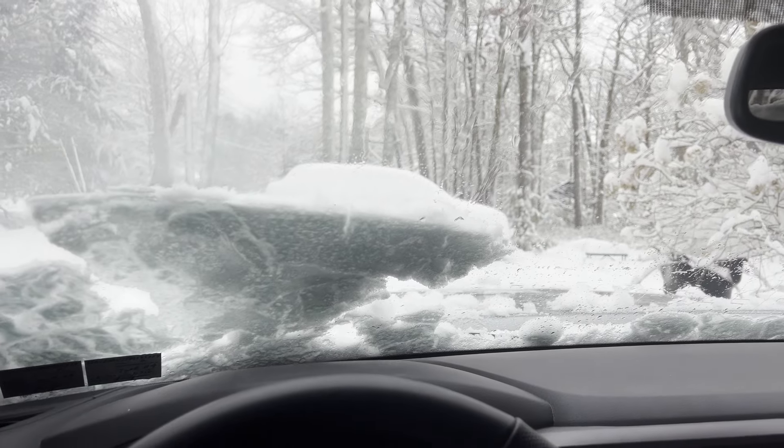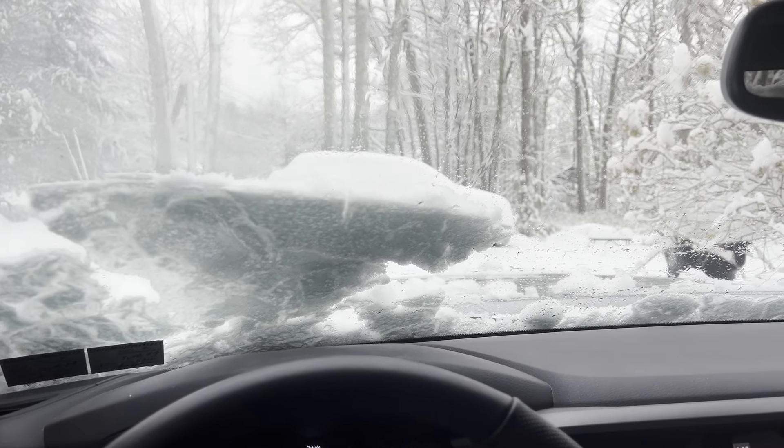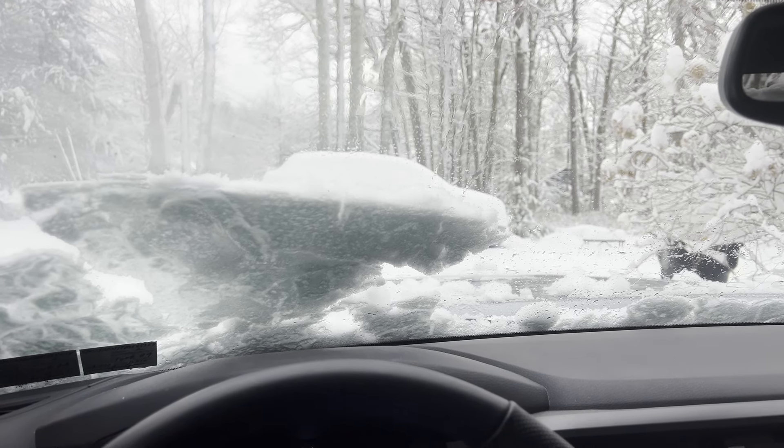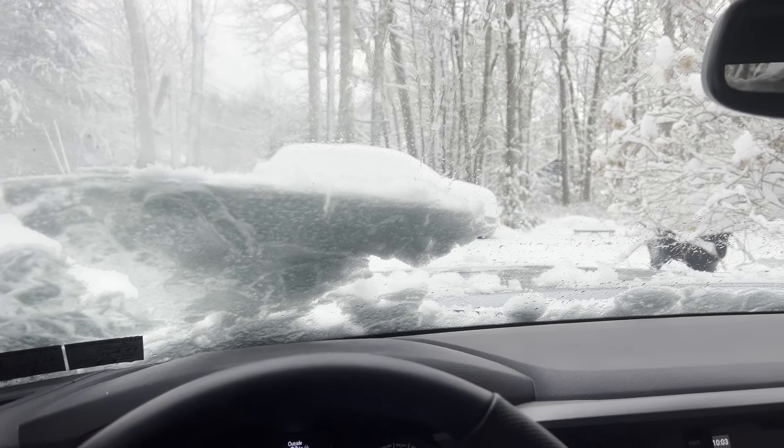But honestly, it's funny, it's growing on me. I got it as a joke. It was $1, but it's actually serving a purpose. I think it's hilarious. So here it is.